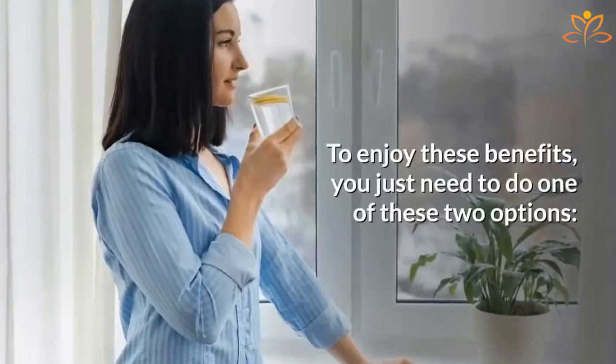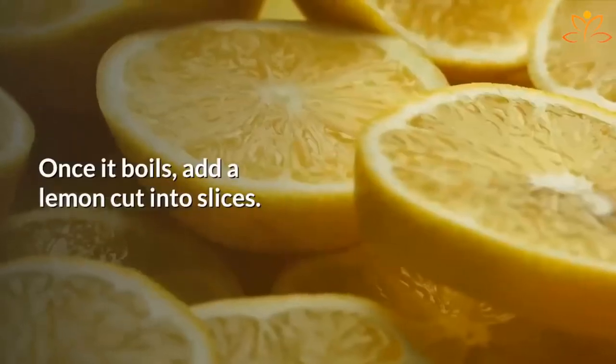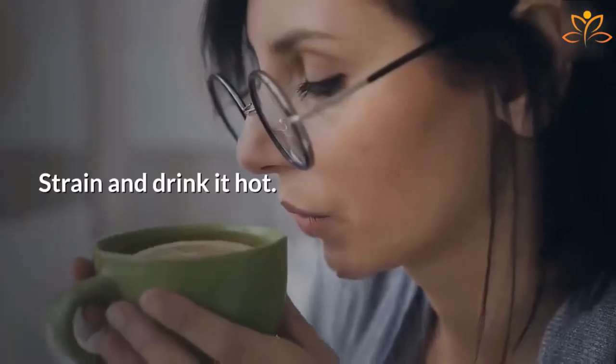To enjoy these benefits, you just need to do one of these two options. For lemon tea, add 2 cups of water in a pan and bring it to a boil. Once it boils, add a lemon cut into slices. Let it boil for 3 more minutes and turn off the heat. Strain and drink it hot.